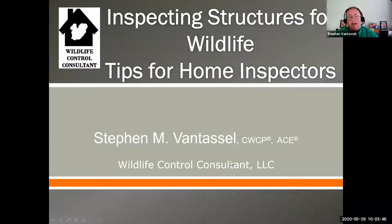All right, sounds good. My contact information will be at the end of the presentation, but I'm sure you'll have it on your website as well. Hi everyone. I'm Stephen Van Tassel. I own a company called Wildlife Control Consultant.